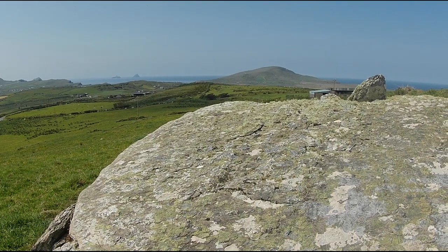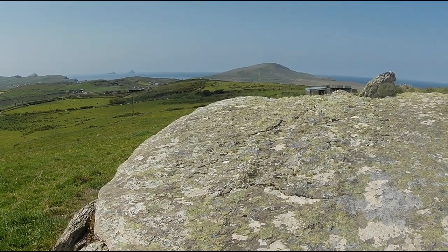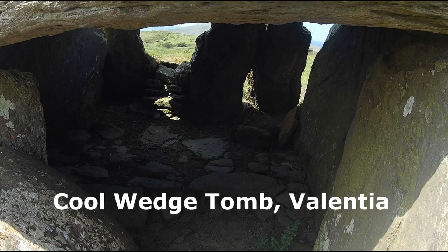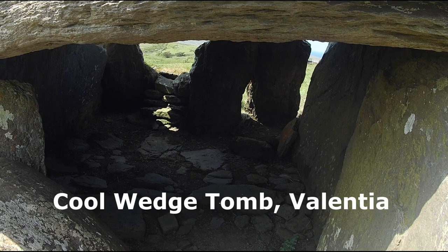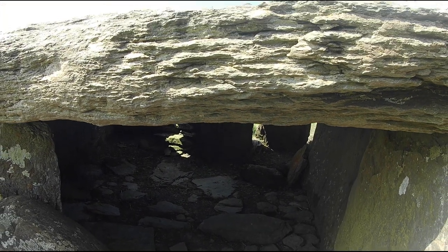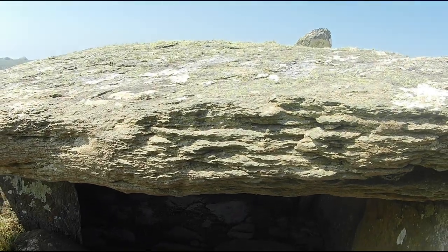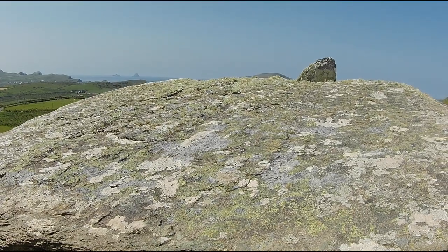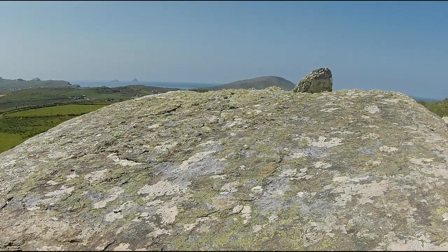Moving on to the next wedge tomb: Cooleast Wedge Tomb is on a terrace on the slopes of Cool Hill in Valentia. It is a tomb with a view — a great view — as it faces towards the Skelligs and may actually be roughly aligned with them. It also has a good view of Portmagee Channel and Bealha, the entrance to Valentia Harbour.